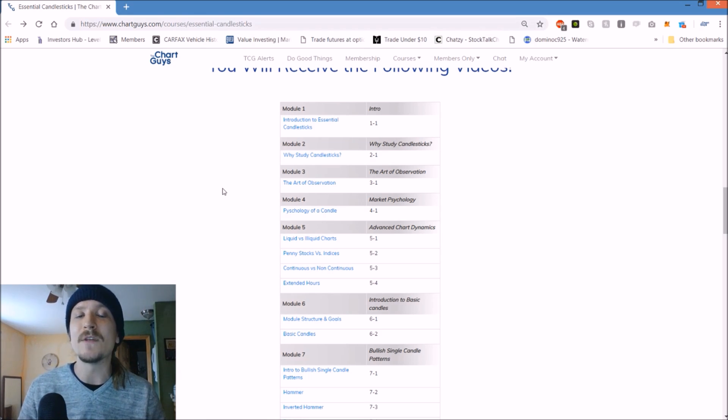My partner, Chart Guy Jason, goes through the meat of this course breaking down all these individual patterns. I personally chime in with more abstract psychological topics of discussion - the art of observation, the psychology of a candle, and things of that nature. We look forward to you checking this course out and we appreciate your support as always.